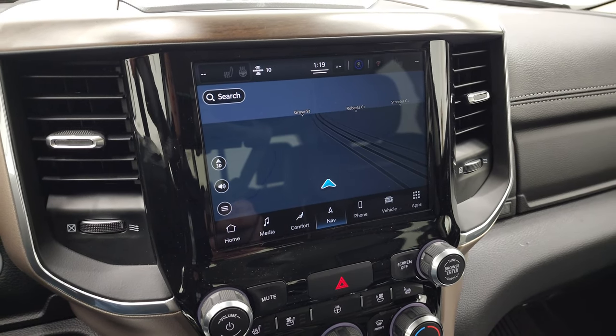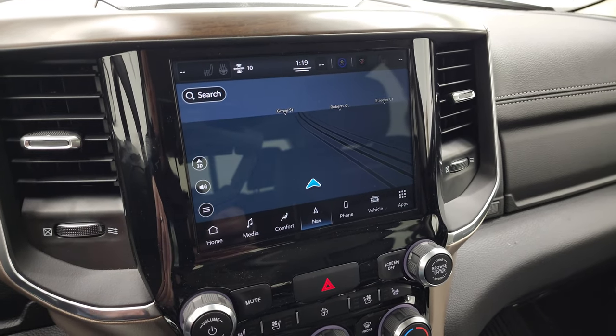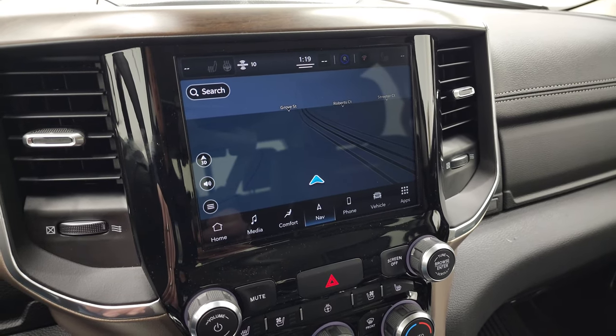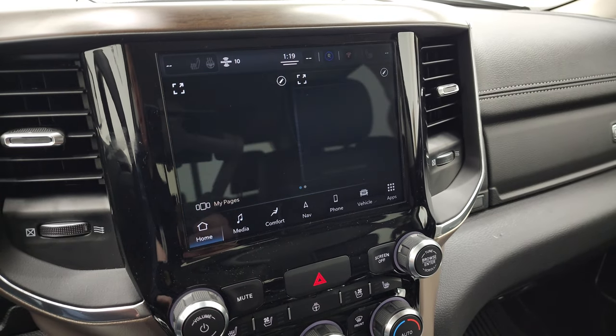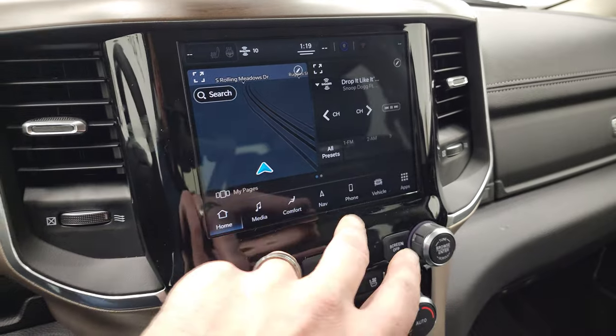This one has the UConnect 5 radio, which actually runs on Android and is supposedly five times faster than the UConnect 4C. You can see it has the nav there, and you can set up your home screen however you like.